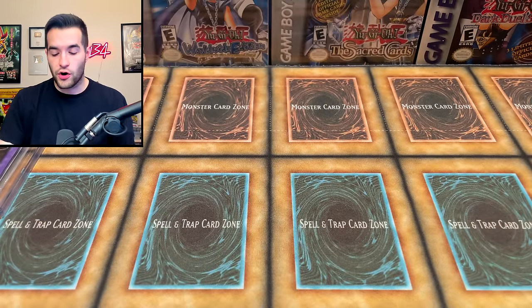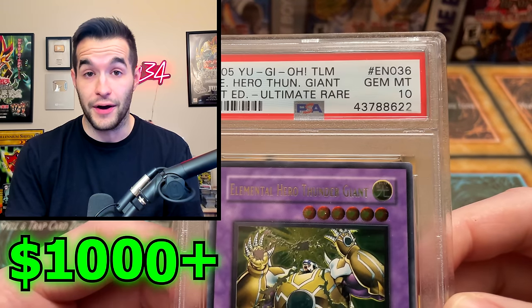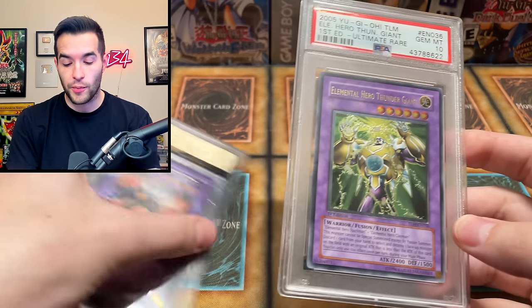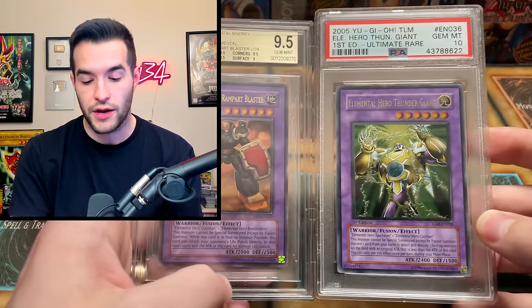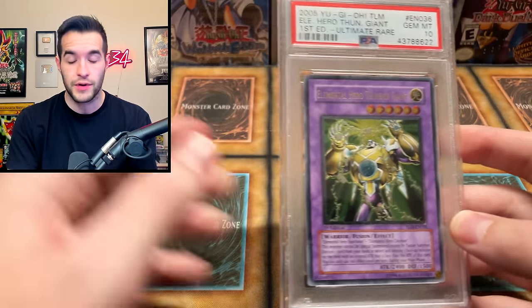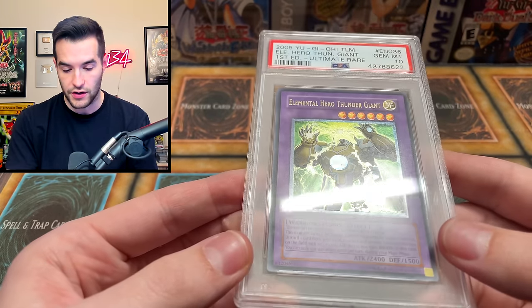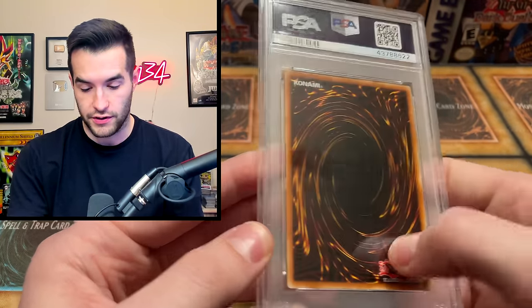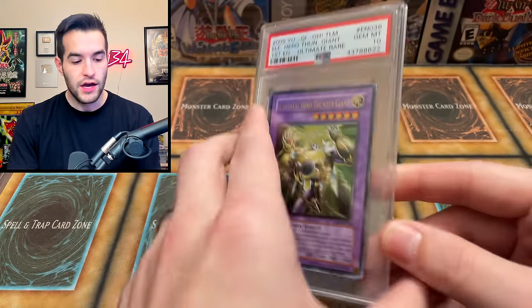Then we have one other graded card - Elemental Hero Thunder Giant, this is an Ultimate Rare. This is a GYM Mint 10, which is pretty amazing. This is from The Lost Millennium. These two are both going to be for sale - pretty much everything, well maybe not everything, there's a few things I might grade, but a lot of this stuff is going to be for sale. So if you guys are interested you can hit me up - another good reason to make the video. We have officially cleansed the back of the slab. Two graded cards, and then it's a bunch of raw cards after this.